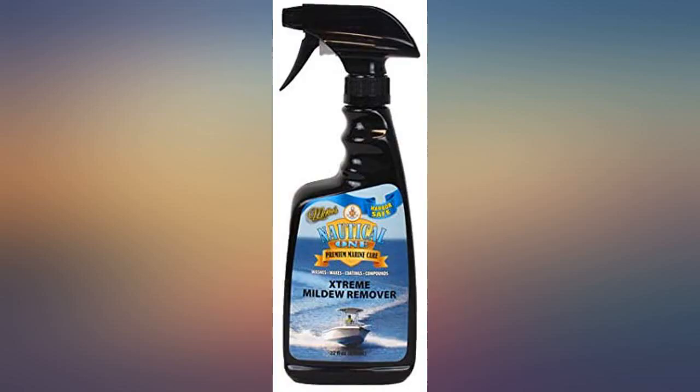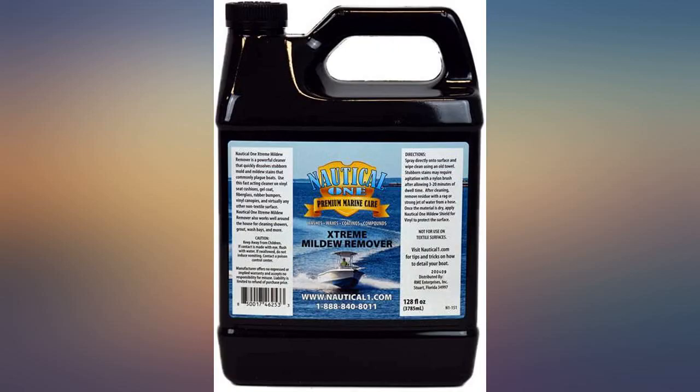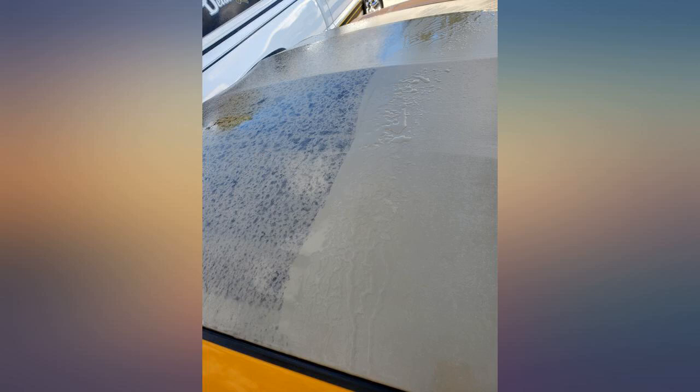I bought this after reading some other reviews, hoping it would work. It was amazing. Sprayed it on our camper awning, waited just a few minutes, and the mildew disappeared.